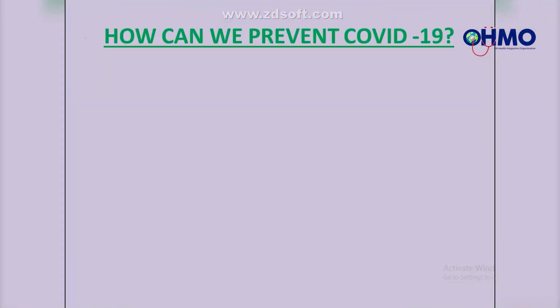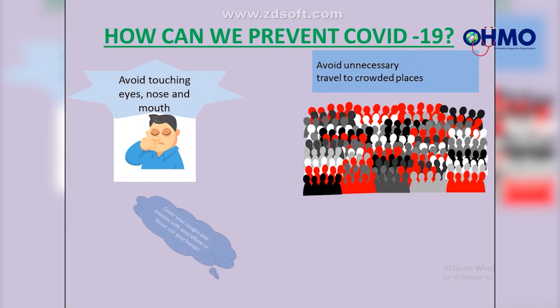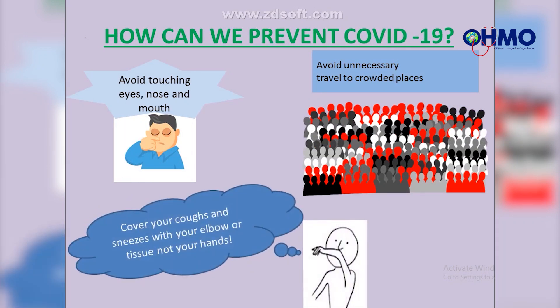Fifth, avoid touching your eyes, nose, and mouth. Sixth, avoid unnecessary travel to crowded places. Seventh, cover your coughs and sneezes with your elbow or a tissue — not your hands.